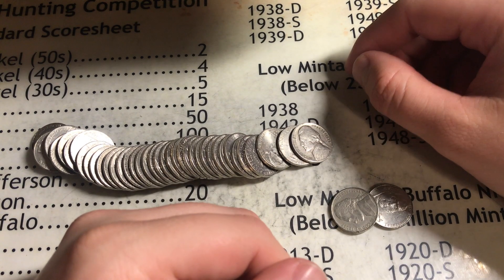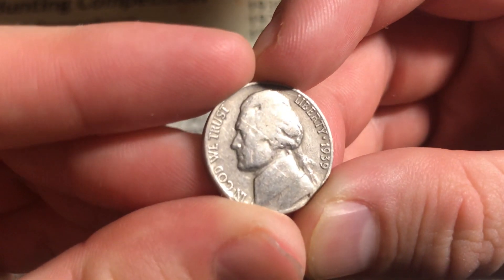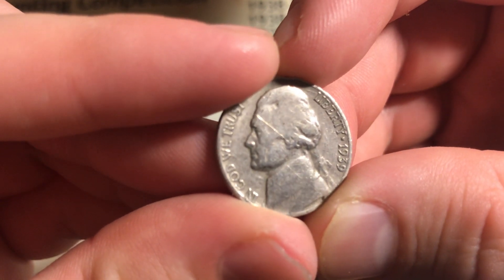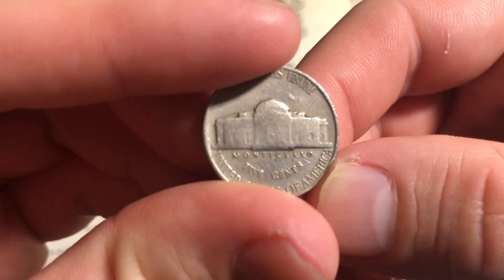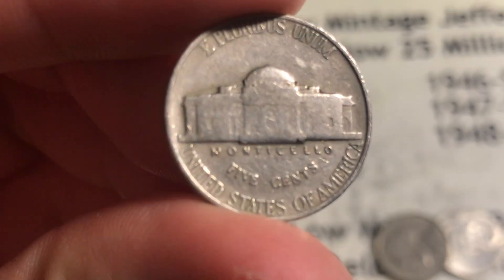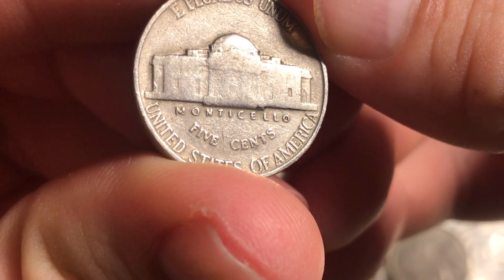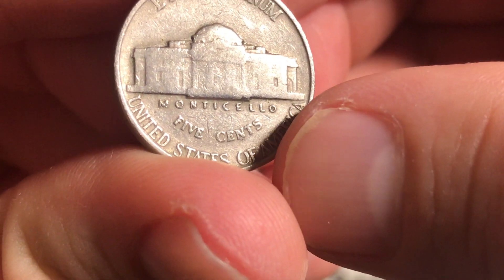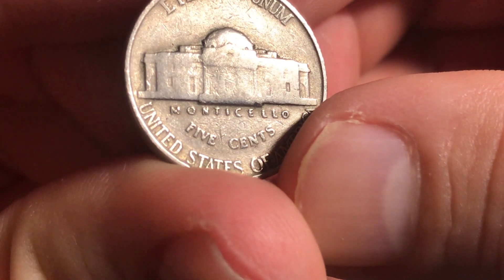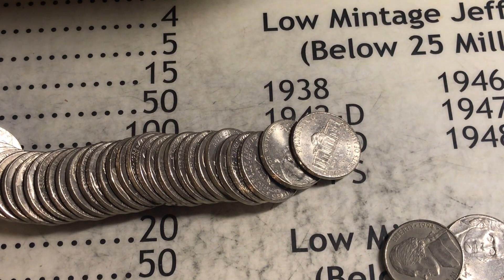We are on the very first roll, very first find — three coins in, we found ourselves a 1939, which is awesome because if it's got a mint mark it could be a really low mint coin. Alright, it's just a 1939 Philly, but we can still check for the double die reverse on the Monticello — on the word Monticello and on the word 'five cents' there could be some doubling. Based on what I'm looking at right now I don't see any doubling. But still a 1939, very nice coin.